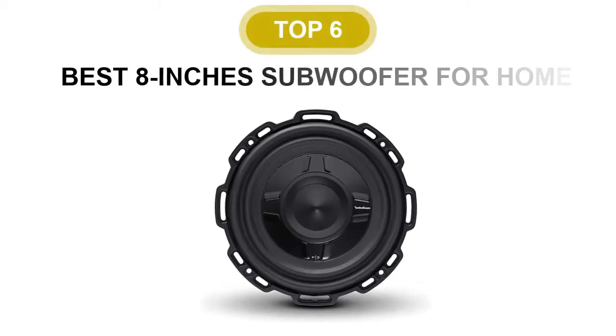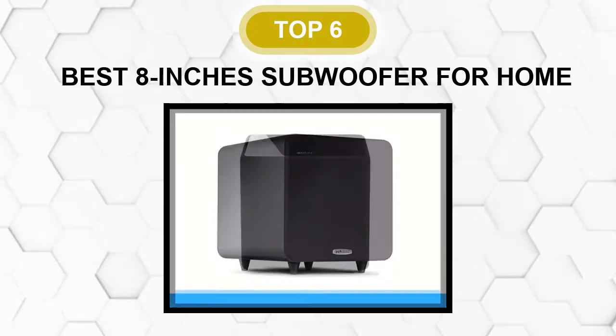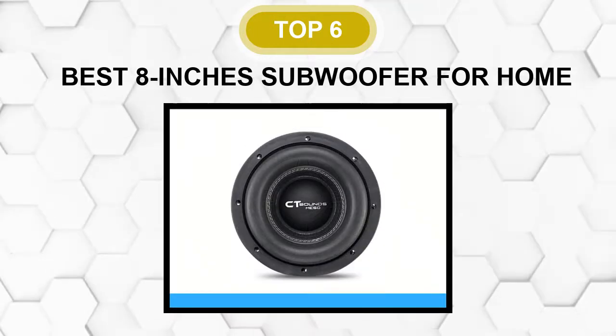Are you looking for the best 8-inch subwoofer for your home? In this video, we will break down the top 6 8-inch subwoofers for homes on the market. We have included links in the description for each product mentioned, so make sure you check those out to see which one is in your budget range.